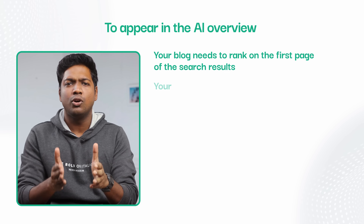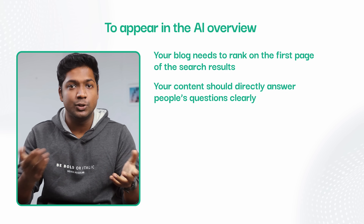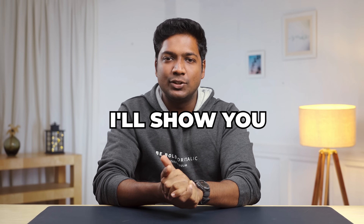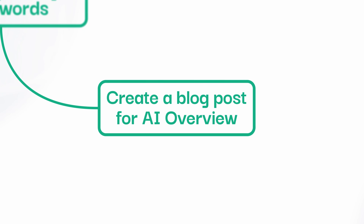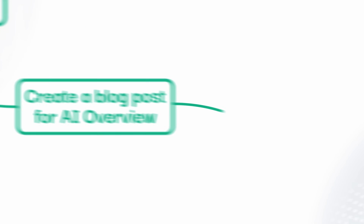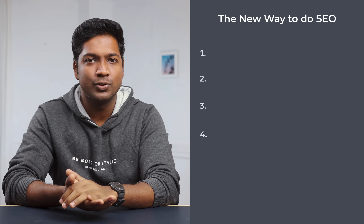To increase your chances, your content should directly answer people's questions clearly in a way that's easy to understand. In this video, I'll show you exactly how to get your site featured in these AI overviews. We'll start by finding the right keywords, then create a blog post that gives accurate and direct answers, and finally I'll show you how to publish the blog and get a high SEO score. To create content that gets featured in the AI overview, we are going to do four steps.